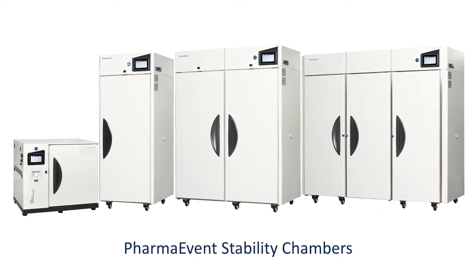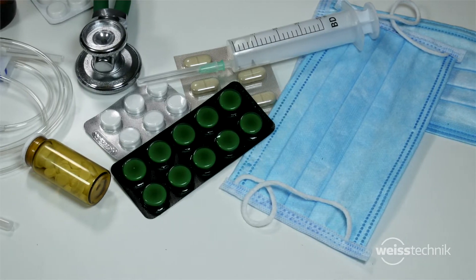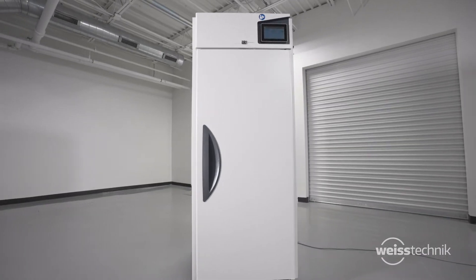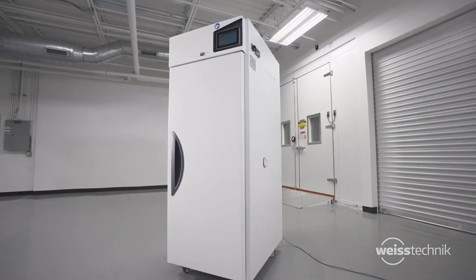Thank you for your interest in our stability chambers. Our PharmaEvent chambers are used in the pharmaceutical and medical industry, meeting FDA ICH Q1A stability testing guidelines, along with a variety of other test specifications for accelerated aging tests and more.